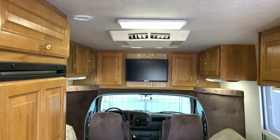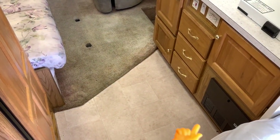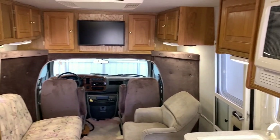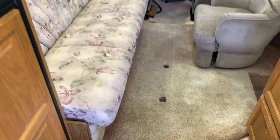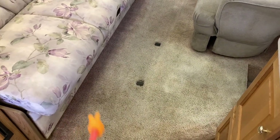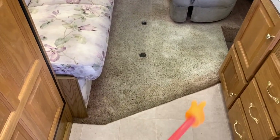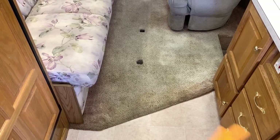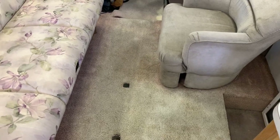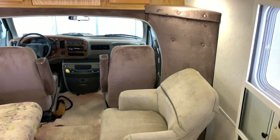Did you guys hear about the new corduroy pillows they're making? They're really making headlines. Back at it — the kitchen area is on the passenger side, swivel chair there. The carpeting here does have some fading. Originally this carpet would have been a purplish color, which you can kind of see more up under the couch — it's all faded out. This has all been steam cleaned and scrubbed; this is as clean as we can get it. Most of it isn't necessarily dirt — most of it is fading and wear and tear over the years. There are a couple of spots where there's a little staining, but we like to point them out and call them as they are. It's a 2001, so it's normal wear and tear.